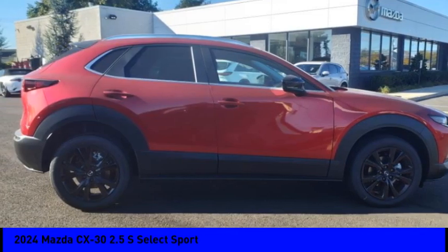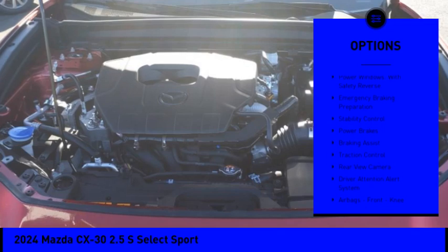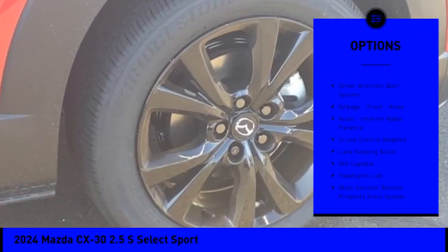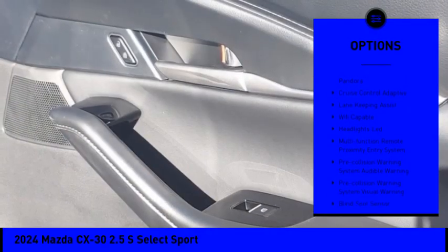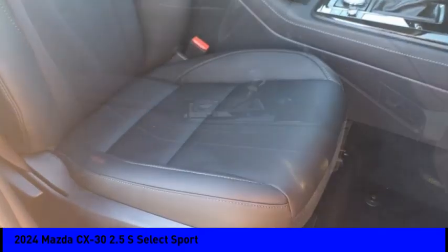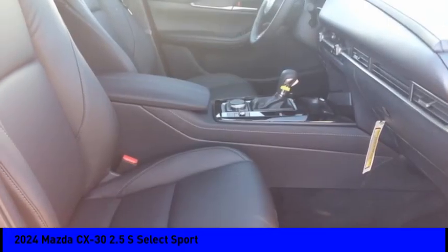Here are some of this vehicle's great options: power windows with safety reverse, emergency braking preparation, stability control, power brakes, braking assist, traction control, rear view camera, driver attention alert system, airbags, and front knee airbag.